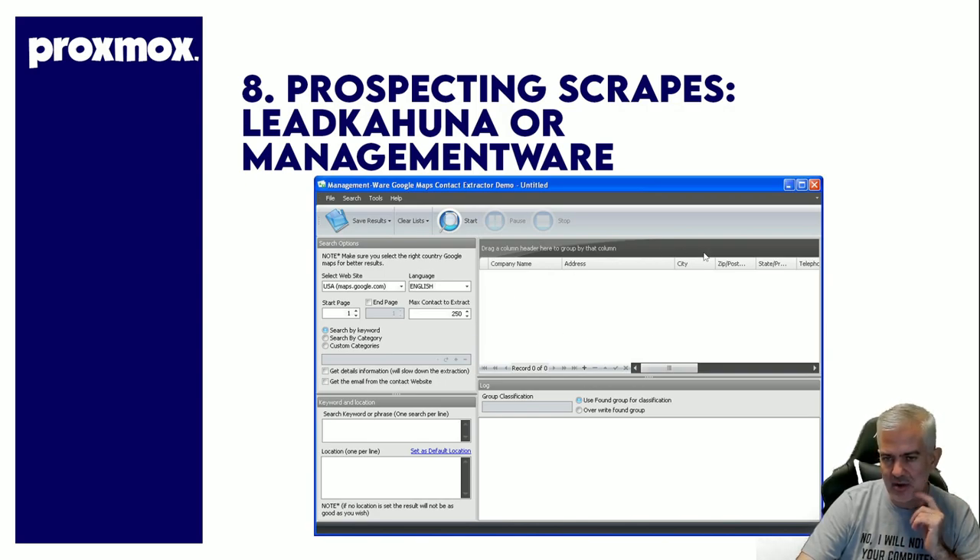So I said, why don't I throw it on my Proxmox and let it run as long as it wants and just scrape. I got the same results and I got them for free. That's why I use Proxmox — set it and forget it, let jobs run for hours, check back on them later and your data is sitting there.